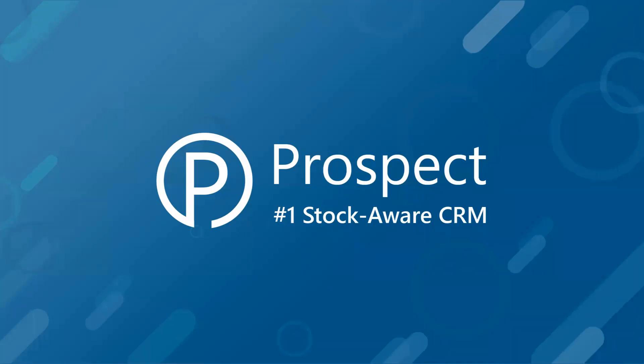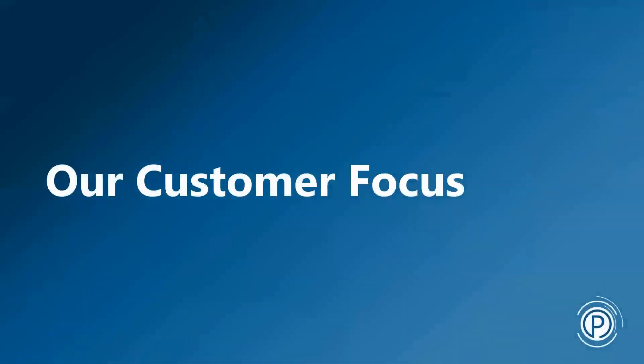To start with, it's worth clarifying exactly what we mean by StockAware CRM and how that differs. The nuts and bolts of it are really to do with our customer focus and the kind of customers that we target, and hopefully the kind of businesses that you are. We'll look at some of the differences and why we've designed our system to specifically help businesses like yours in a completely different way to what other CRM systems do.